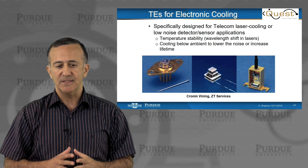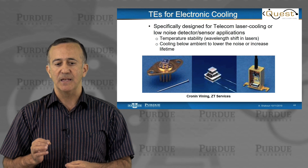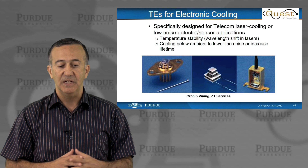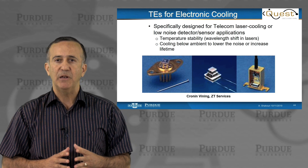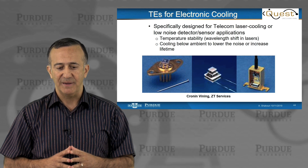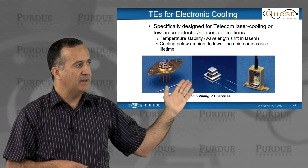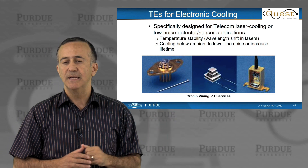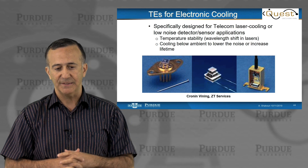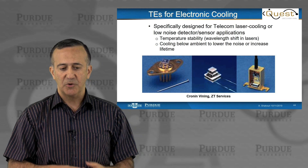There are two reasons in some applications. Temperature stability gives wavelength stability, which is important for high-speed fiber optic communication. Cooling below ambient also reduces the noise, and that's quite important for many sensing applications. These very tiny thermoelectric Peltier modules inside optoelectronic and electronic packages have been around for more than 40 years and are still quite in use.